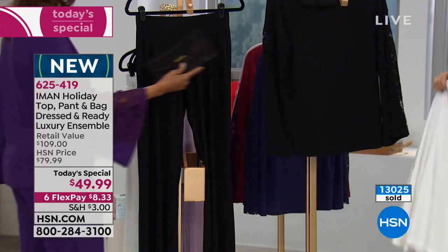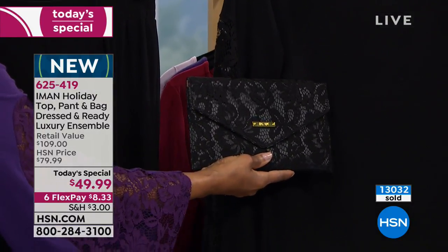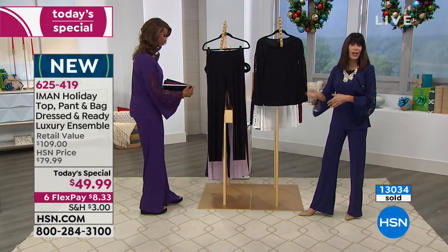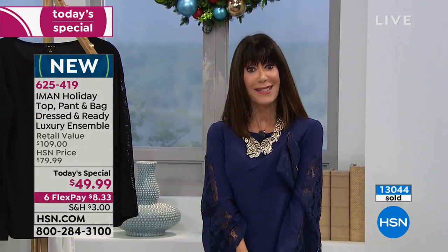People are asking if they can buy the clutch separately — no. You would pay more for the clutch alone, so you might as well get the entire Today's Special. We have more coming up for you with our 10th anniversary. Stay tuned.